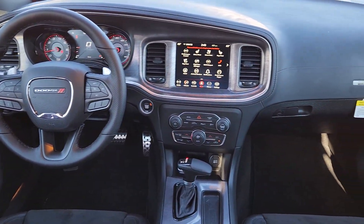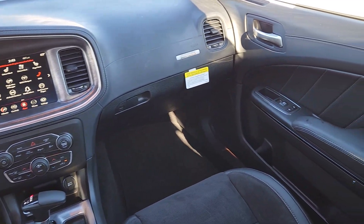The four-door powerhouse that is at home on the track as well as the cul-de-sac. Drive the Charger.